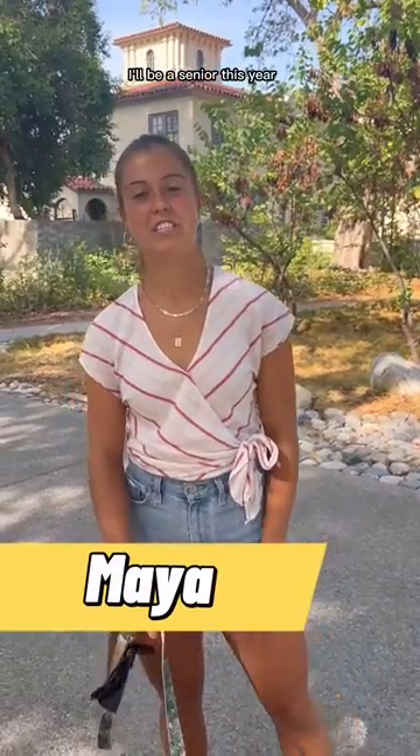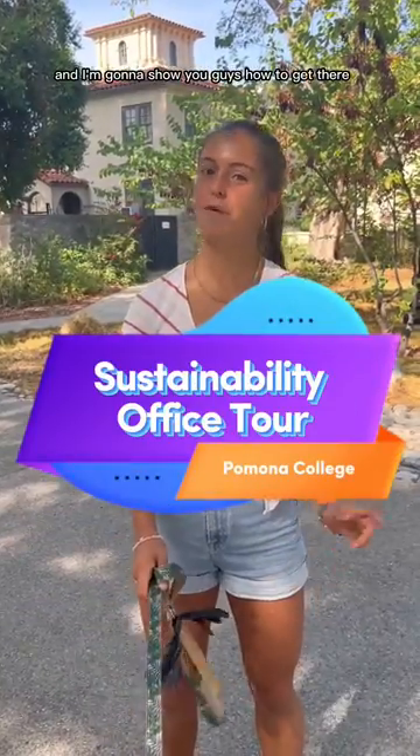Hey everyone, my name is Maya. I'll be a senior this year. I work for the sustainability office and I'm going to show you guys how to get there.